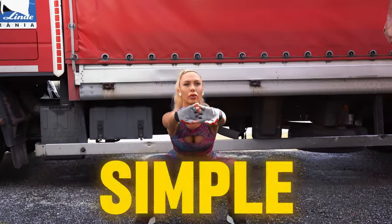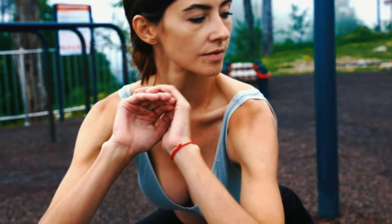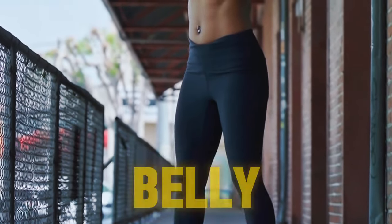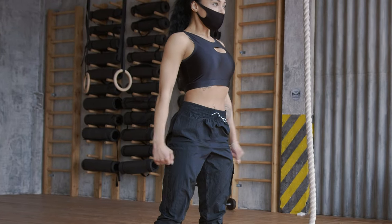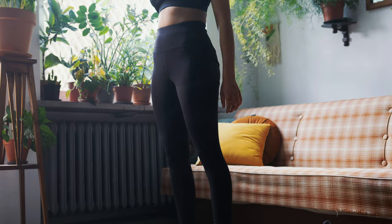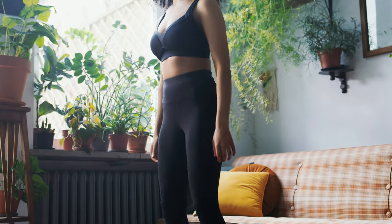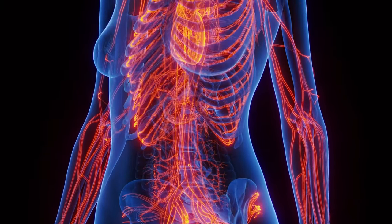Number 1: Simple Squats. First up, we've got squats. These are fantastic because they get a bunch of your big muscles moving. When you squat, your booty, thighs, and even your belly and back muscles get in on the action. They help keep you balanced and make sure your spine stays straight. Squats aren't just great for building muscle — they make your day-to-day movements easier too, like climbing stairs or standing up from a chair. Plus, they're good for your joints and bones, and they get your blood pumping better throughout your body.